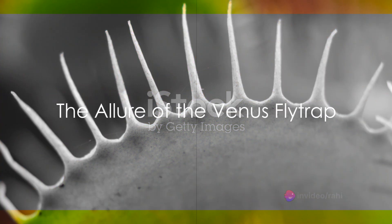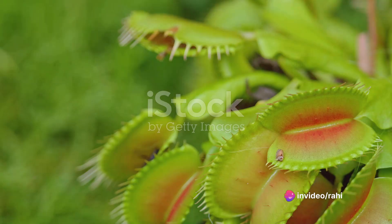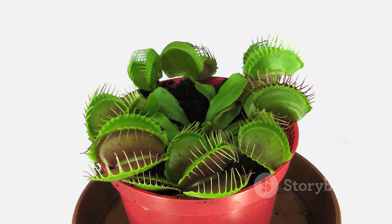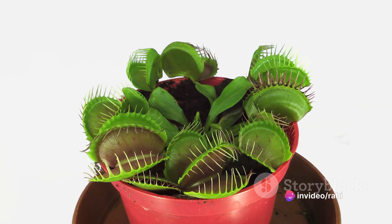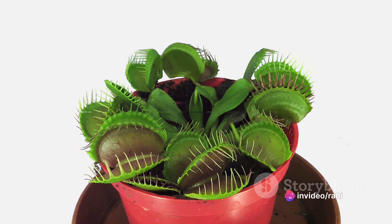The allure of the Venus flytrap begins with the sweet scent of nectar. This nectar is secreted by specialized glands on the inner surface of the plant's lobes, drawing insects in with its enticing fragrance. Meanwhile, the vibrant red coloration of the lobes mimics the appearance of ripe fruit, providing a visual enticement for insects to land and investigate.